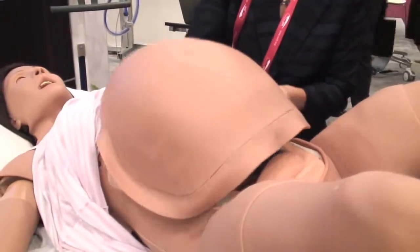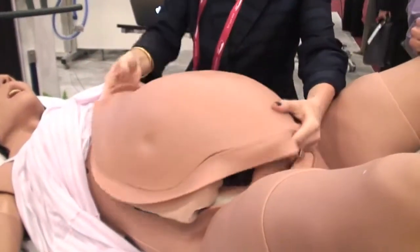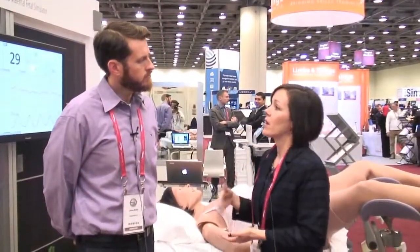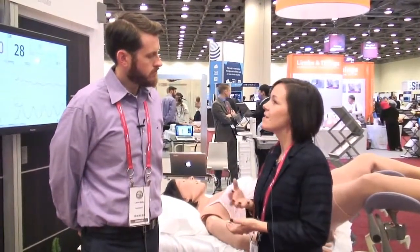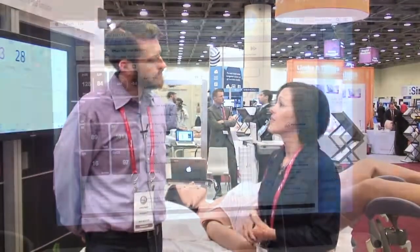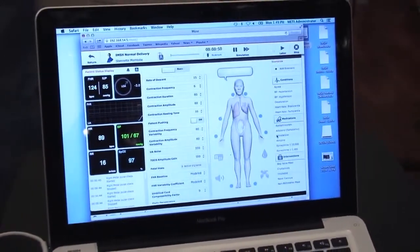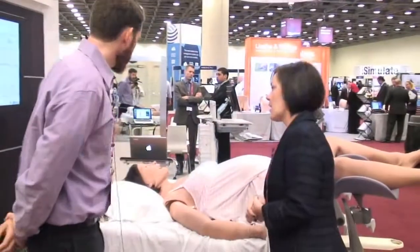One of the exciting things about working with the University of Bordeaux is allowing for clinical validation and testing, which is unique to this simulator. Going through that process, they're expecting production this summer, so it will be available very shortly to the community.